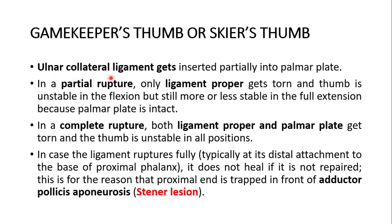The ulnar collateral ligament gets inserted partially into the palmar plate. In a partial rupture, only the ligament proper gets torn and the thumb is unstable in flexion but still more or less stable in full extension because the palmar plate is intact. In a complete rupture, both the ligament proper and the palmar plate get torn and the thumb is unstable in all positions. In case the ligament ruptures fully, typically at its distal attachment to the base of the proximal phalanx, it does not heal if it is not repaired. This is because the proximal end is trapped in front of the adductor pollicis aponeurosis — this is the Stener lesion.